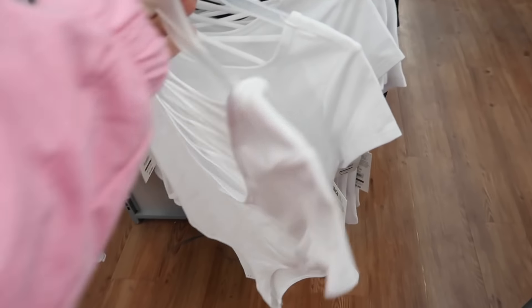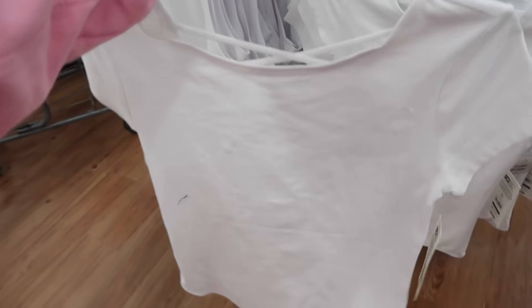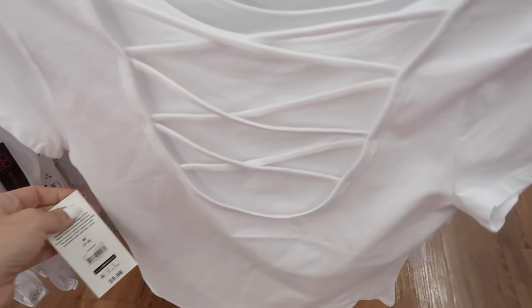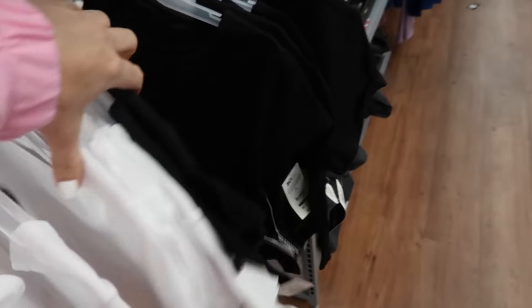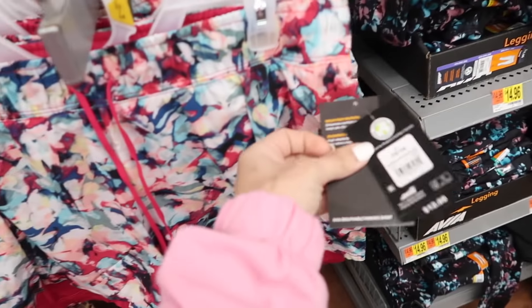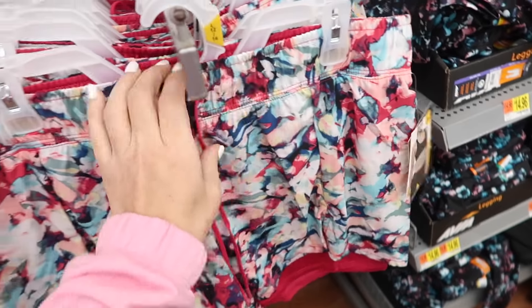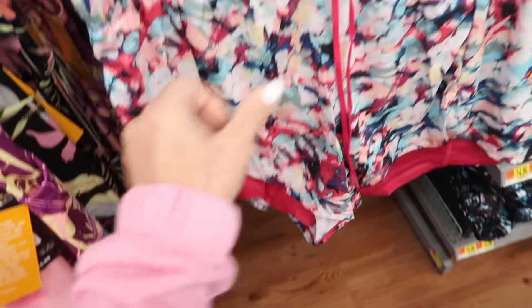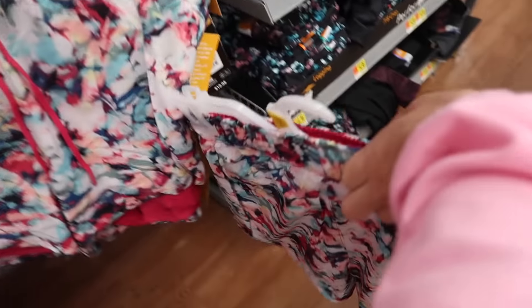New bodysuit — this one has that higher neckline, more of a cap sleeve, looks true to size, and it has that little crisscross in the back. These are $9.98 and come in the white and also in the black.